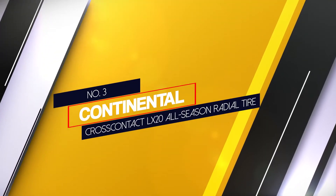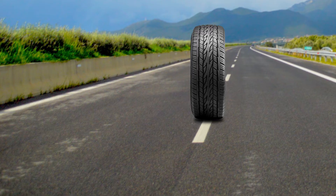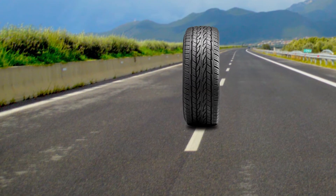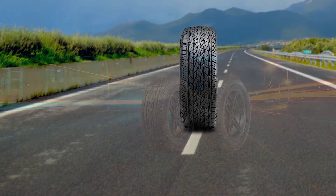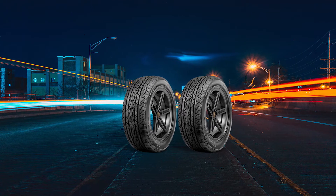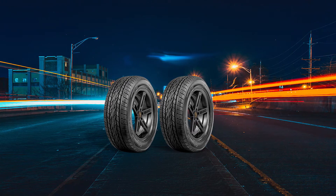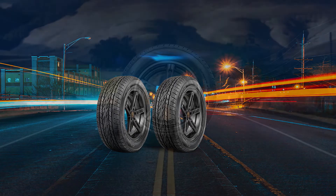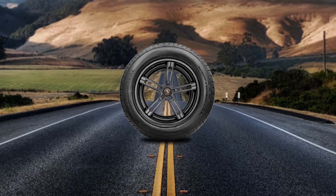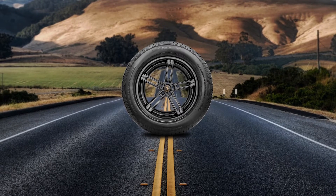Number 3: Continental Cross Contact LX20 All Season Radial Tire. If you have a crossover or SUV, then these ecologically friendly tires will help you achieve better fuel economy. The rubber compound in these Continental Cross Contact tires has TGF polymers plus lane additives that help the tire grip the road while also not reducing your fuel economy. When the tires are new, you'll enjoy a quiet ride thanks to the angled design of the tread grooves. The symmetrical design and wrap-around tread block help give you responsive handling.